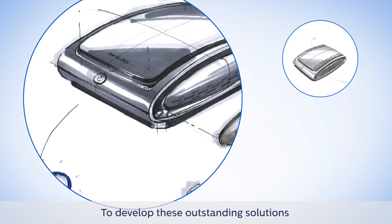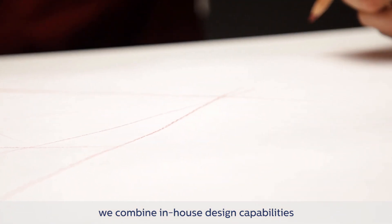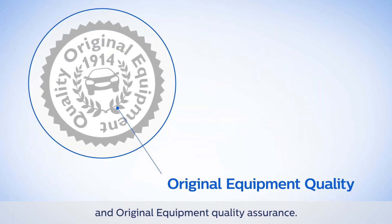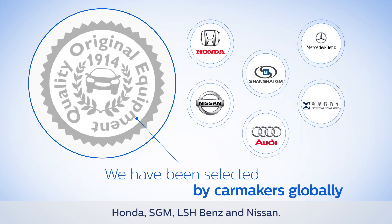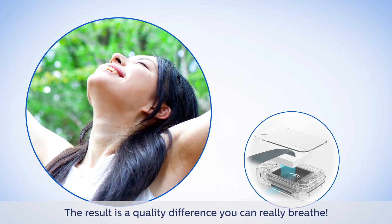To develop these outstanding solutions for our customers, we combine in-house design capabilities with state-of-the-art filter technology and original equipment quality assurance. A few of the car makers we work with are Honda, SGM, LSH-Benz, and Nissan. The result is a quality difference you can really breathe.